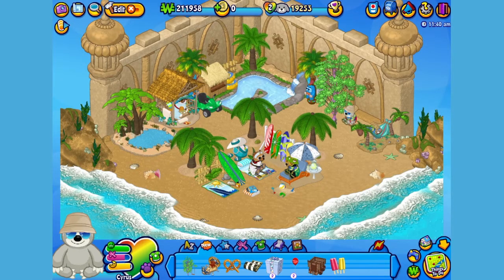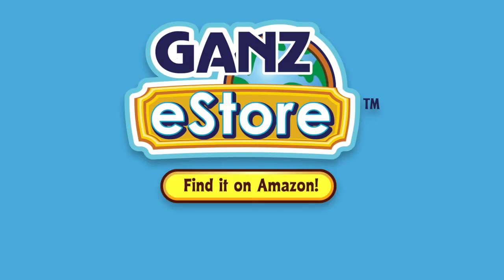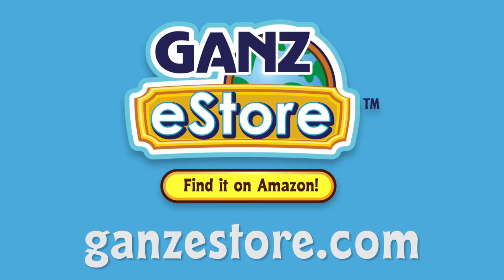And that is the Webkinz Panama Sloth. I hope you enjoyed meeting Cyrus. If you want your own Panama Sloth, you can check your local retailer using the store locator in this video's description, or if you prefer shopping online, you can order the plush pet directly from our Amazon store or from the Ganz eStore. Visit ganzestore.com for plush pets, special items, eStore points, and more.